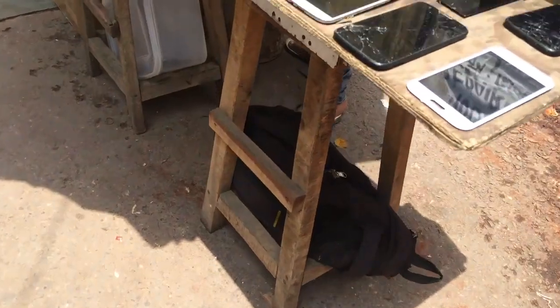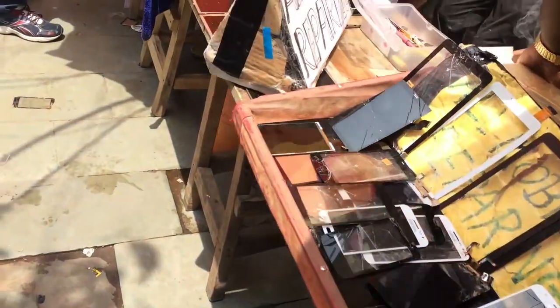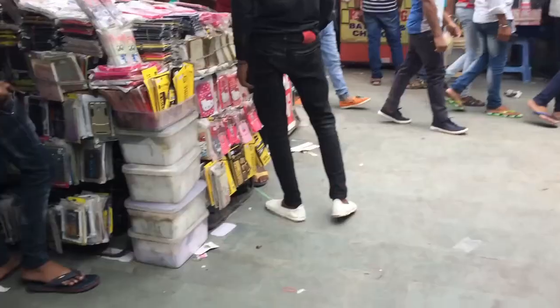I saw some latest models of iPhones and iPads. People were selling bundles of used batteries and other phone accessories. You can even get your imported iPhone unlocked here. And if you have broken your phone screen and the repair person is asking a lot of money, then this place is for you. You can get your phone repaired at very low prices.